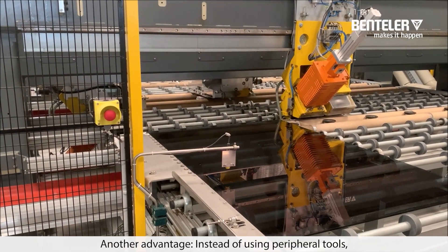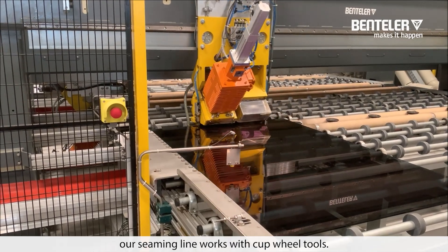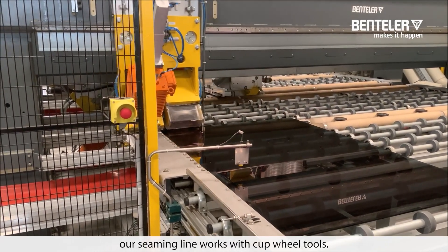Another advantage: instead of using peripheral tools, our seaming line works with cup wheel tools.